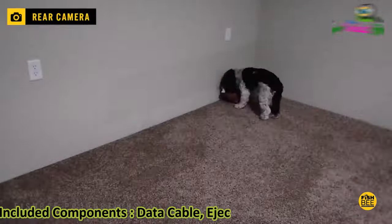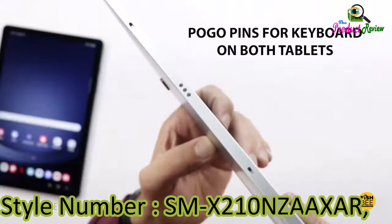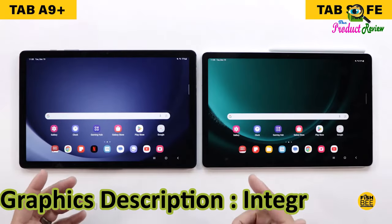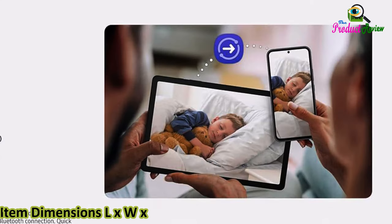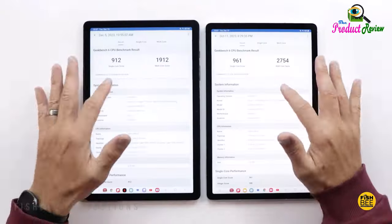Included components: data cable, ejection pin, quick start guide. Styling number: SMX210NZAAXAR. Generation: 6th generation. Memory interface input: touchscreen. Graphics description: integrated. Item weight: 1.32 pounds. Item dimensions LxWx thickness: 10.12L x 6.64W x 0.27TH.